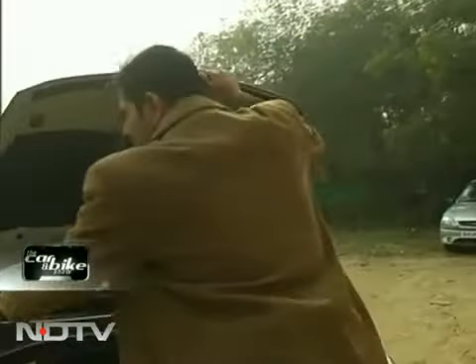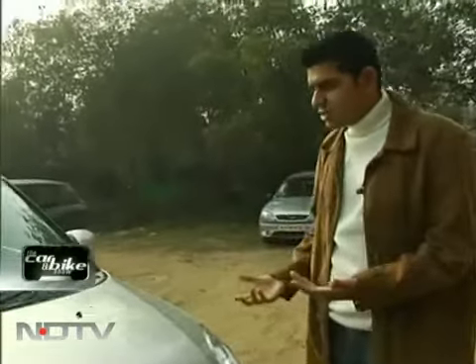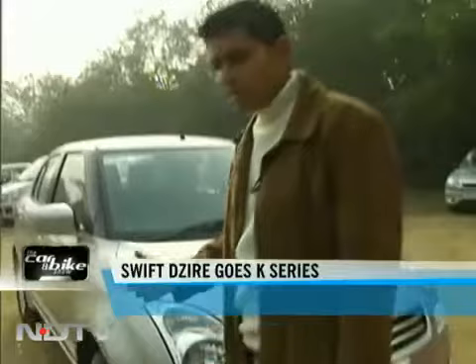So that's the K-Series engine making its way into the Desire sedan. We always knew this was going to happen because there's been lots of talk about how the Swift and the Swift Desire will move into the K-Series family for Bharat Stage 4 reasons. Besides the engine, has anything else changed? Well, take a look at the car — externally, of course, it looks exactly like the way the Desire has always looked.